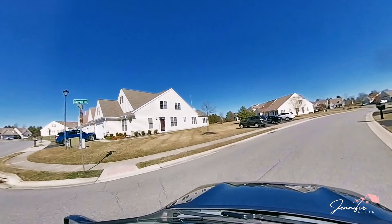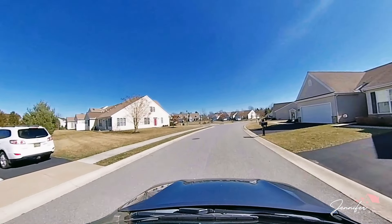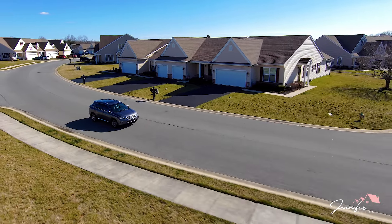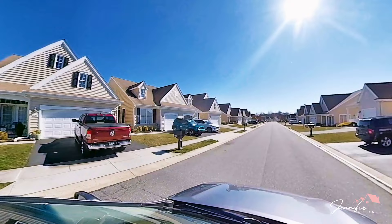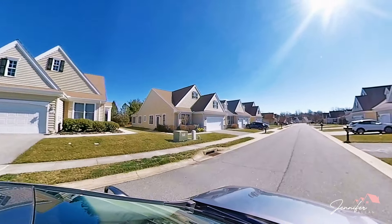You're about 10 minutes from the Cheswald area, which I call the Dover Walmart, so if you did want to go to Walmart it's very conveniently located. If you're more of a Target person, there is a Target in Dover, and there is a Target being built in Middletown that should be done by the fall of 2024.